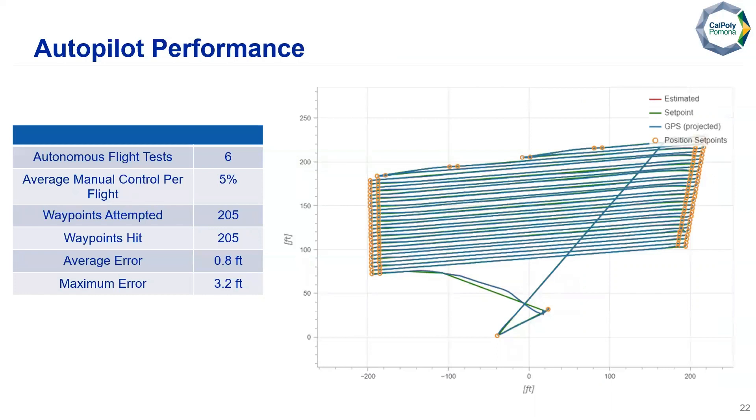For our autopilot performance, we performed six autonomous flight tests. The average manual control per flight was about 5%, typically for returning home, landing manually, or returning to the start point. We attempted a total of 205 waypoints and considered all 205 as hit, with an average waypoint error of 0.8 feet. The biggest error seen during testing was 3.2 feet.